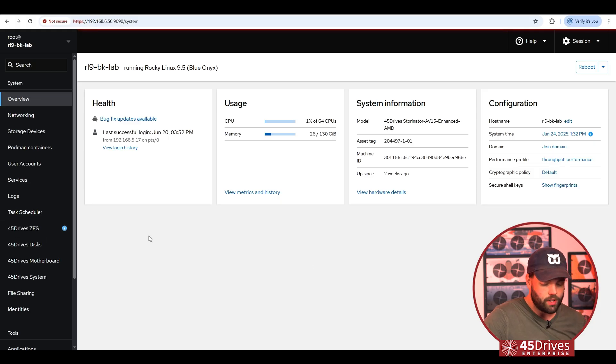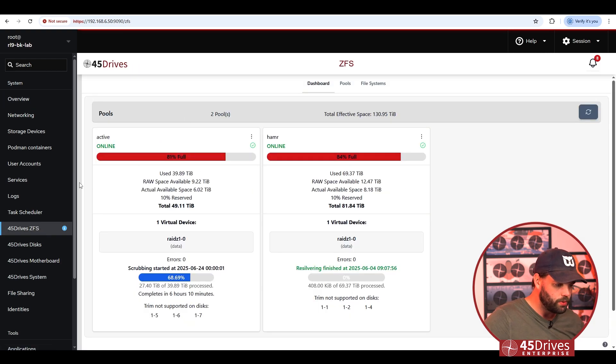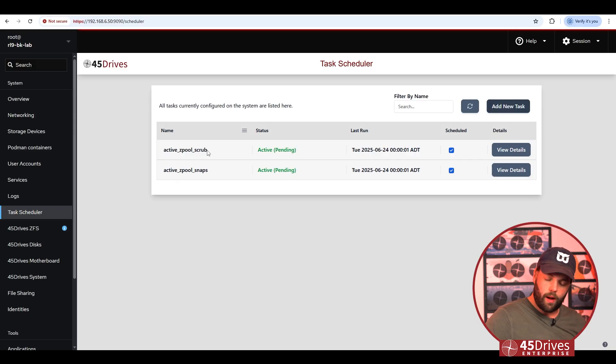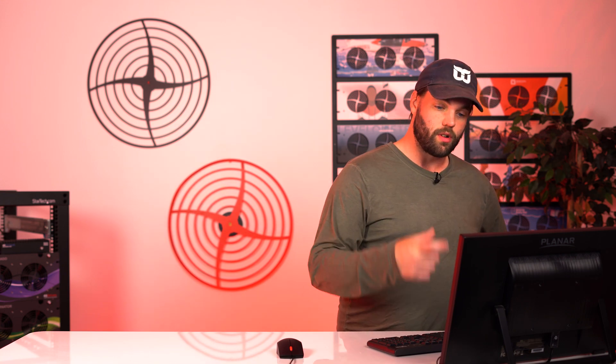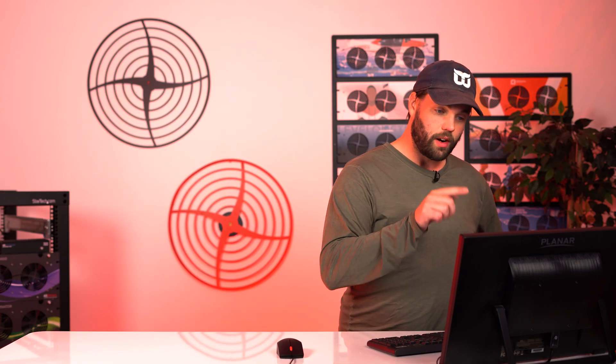Here we are at the overview screen of our Houston interface with the same server we've been using for the entirety of this series. We've got our ZFS pools, our automated scrubs and snaps running on that pool, snap shields running on this server — we've got all our perils protected. Now we're going to do our last one. The scenario: the physicist called in and said there is an asteroid coming in a week, and unfortunately it's just going to take out the one data center that has your server in it.